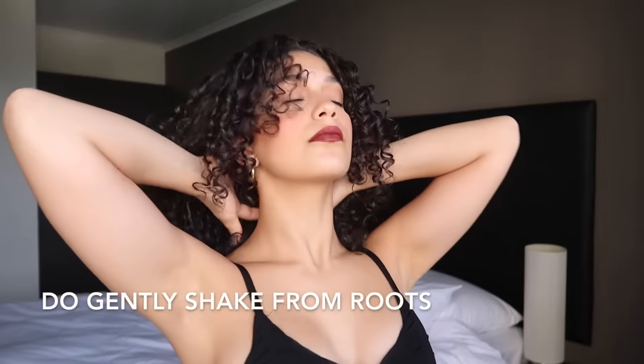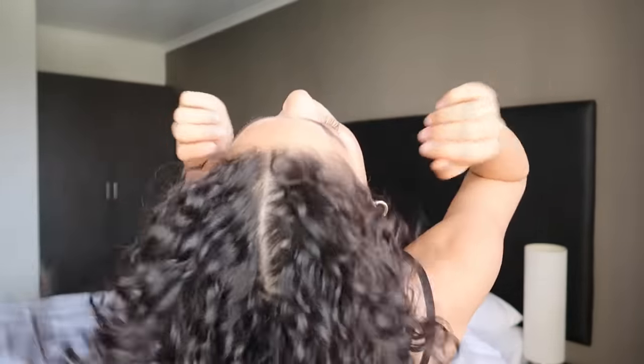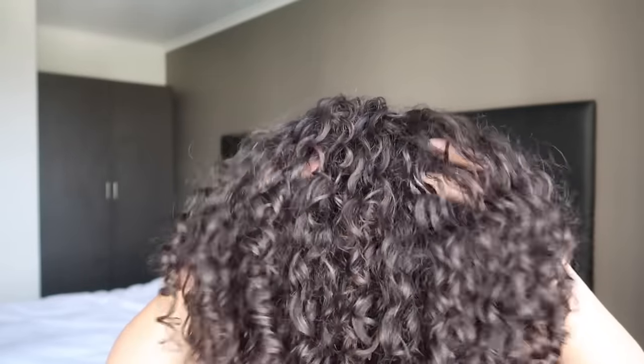To get volume, what you do want to do is lightly shake out your hair by putting your hands underneath the tops of your head on your scalp and giving them a very light shake. This will separate your curls, get them off your scalp, and create a nice amount of volume without ruining the definition.